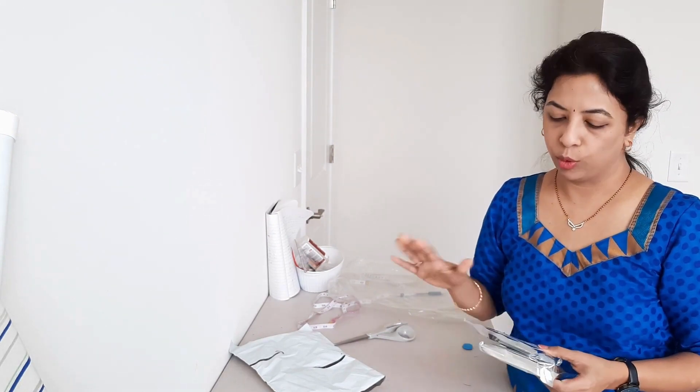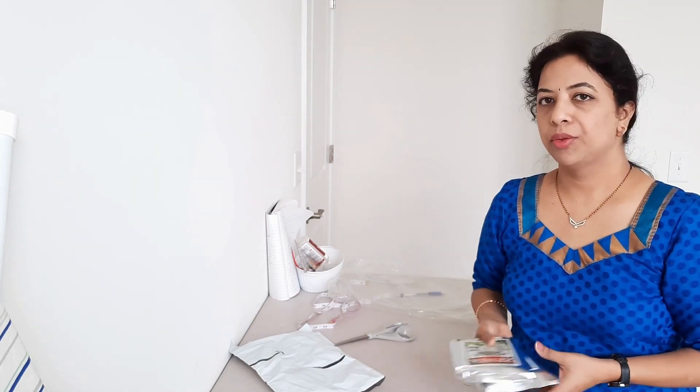This is the most natural hair colouring I have used so far and there are no side effects. I am very happy with this whole procedure and how I feel about it. I have a video about this on my channel.